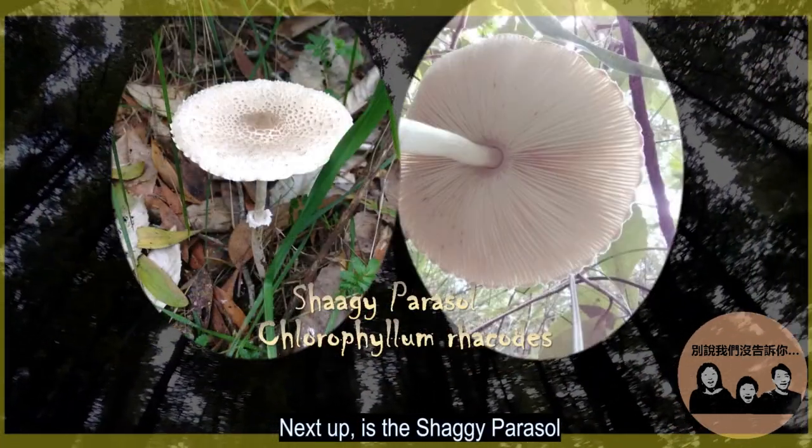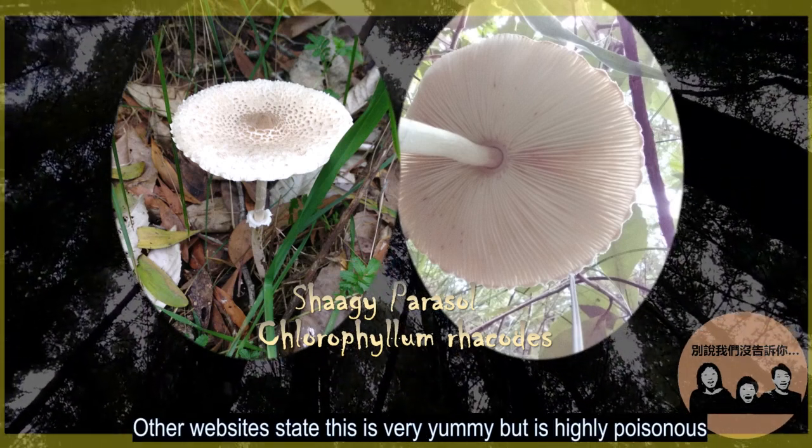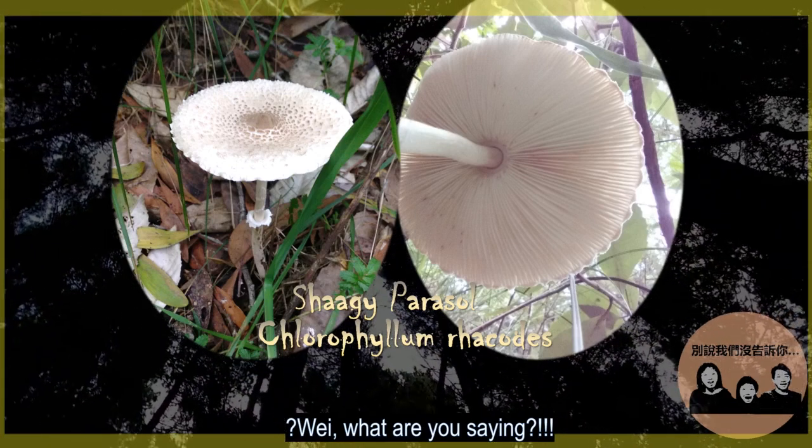Next up is the shaggy parasol. Other websites state this is very yummy, but it's highly poisonous, so stay out of reach from children.